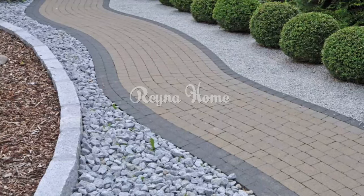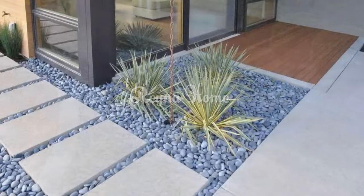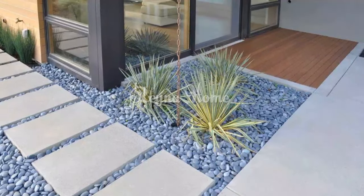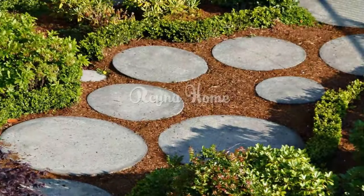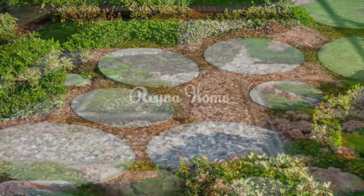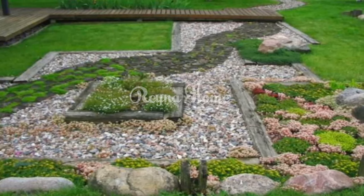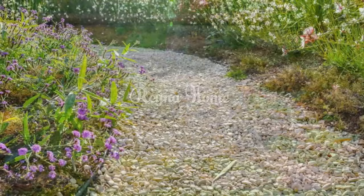Here are a few additional tips for designing a gravel pathway. Choose the right type of gravel — there are many types available, so it's important to choose one suited to your needs. For example, if you have heavy foot traffic, you'll need a durable type of gravel. Prepare the base by leveling the ground and removing any debris before laying the gravel.